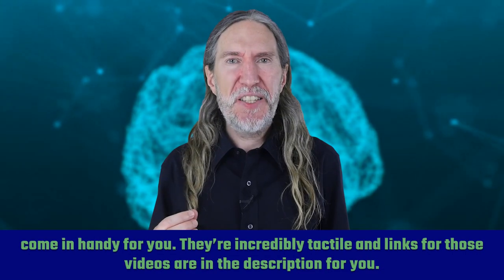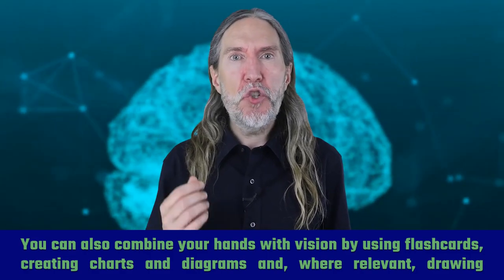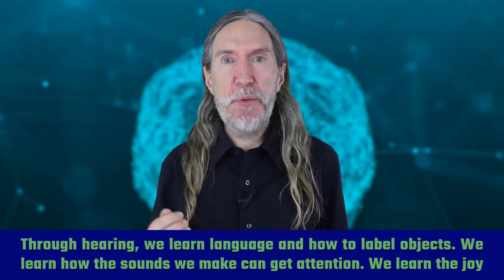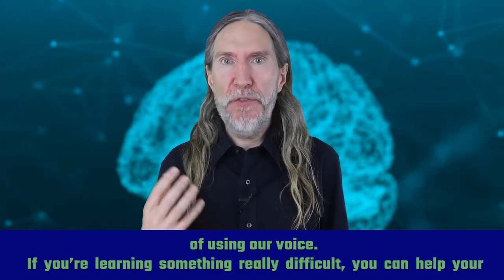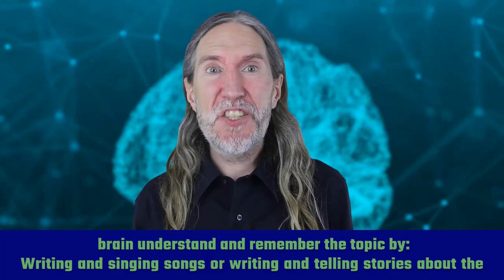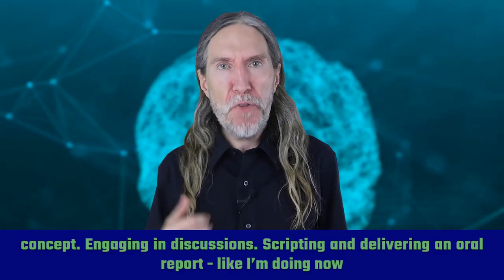You can also combine your hands with vision by using flashcards, creating charts and diagrams, and where relevant, drawing movements or concepts you've learned about from lectures or demonstrations. Through hearing, we learn language and how to label objects. We learn how the sounds we make can get attention. We learn the joy of using our voice. If you're learning something really difficult, you can help your brain understand and remember the topic by writing and singing songs, or writing and telling stories about the concept. Engaging in discussions, scripting and delivering an oral report — like I'm doing now — also helps.